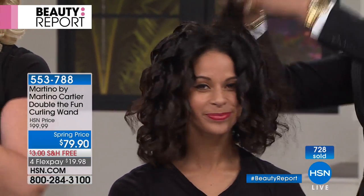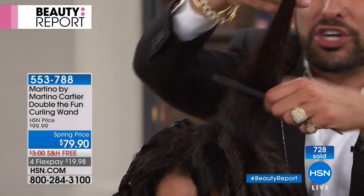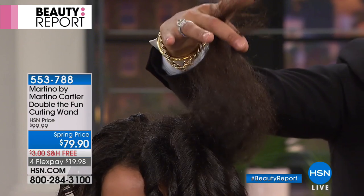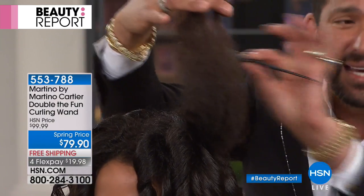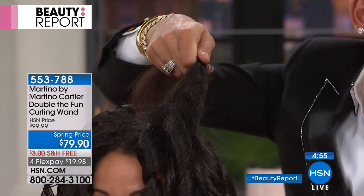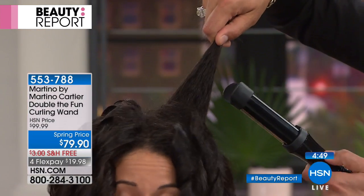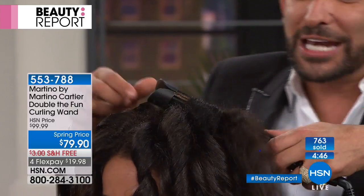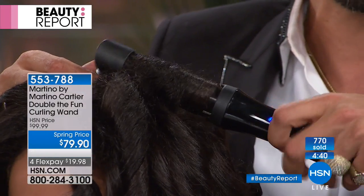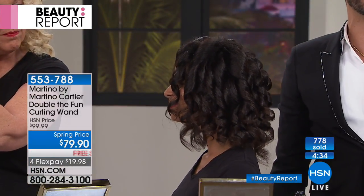We've got almost 800 orders. This is a huge section of ethnic, gorgeous, natural virgin hair — not relaxed, no keratin treatment. Any of you with ethnic hair know you'd have to blow dry, flat iron, and then curl — a four-hour process. Watch: pinch, push, drop. That huge section goes in frizzy and watch what happens with Double the Fun — it seals the cuticle. Look at the shine. Wow, that went in crazy and came out sexy.